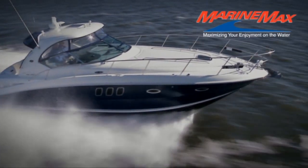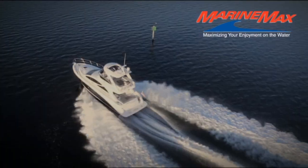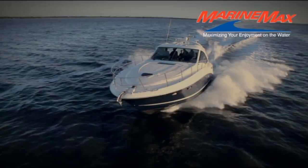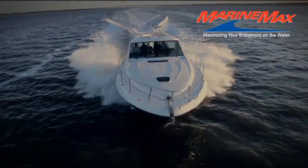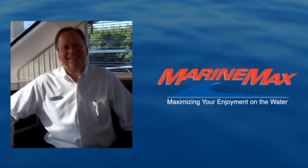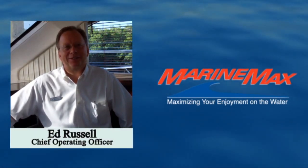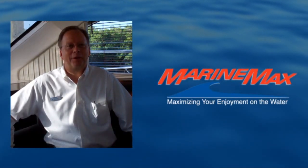Welcome to a virtual tour from MarineMax, the nation's largest recreational boat and yacht retailer. Hi, this is Ed Russell from MarineMax. Thank you for joining us and taking a look at one of our featured products we have available to you.